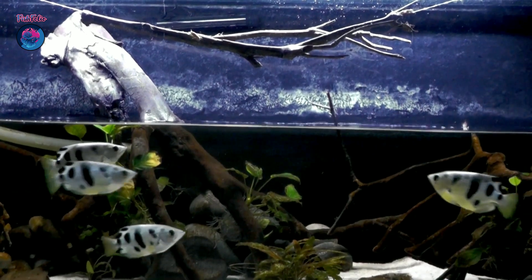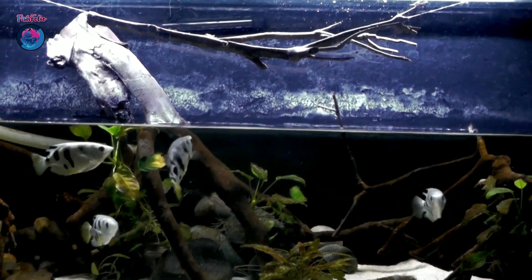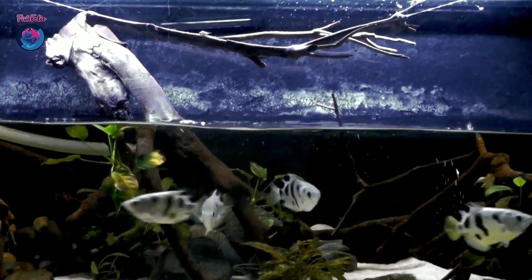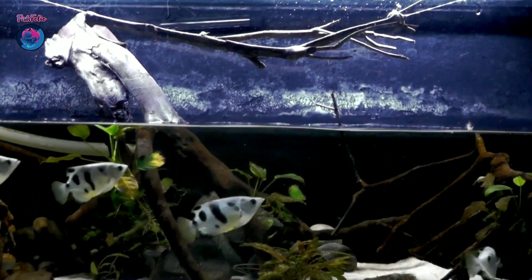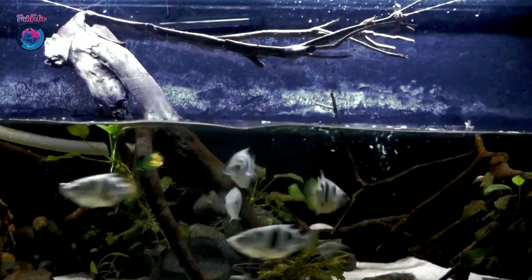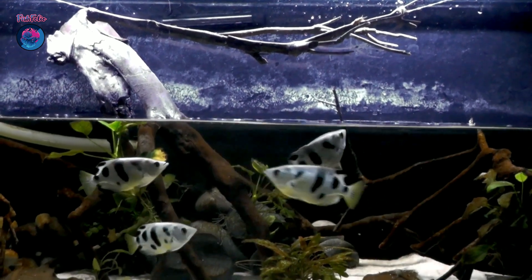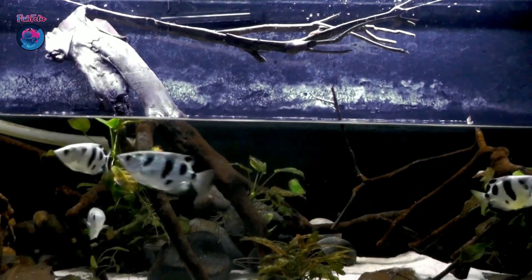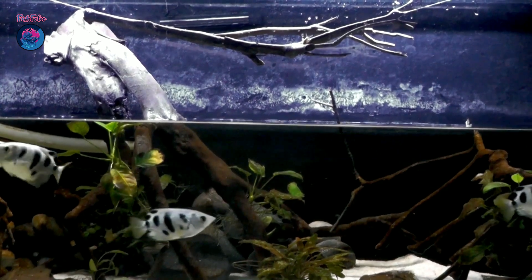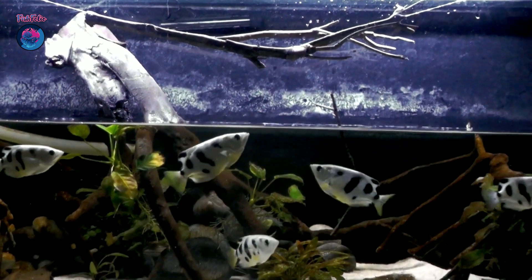Let's recap what we've learned about these amazing aquatic archers. Archerfish are skilled hunters that use a highly accurate jet of water to shoot down prey from above the water's surface, with incredible eyesight and specially adapted mouths. In the aquarium, they require a spacious tank with brackish water and plenty of overhanging vegetation for target practice. They should be kept in groups, fed a varied diet of live and frozen foods, and can make peaceful additions to a community tank with the right tank mates.